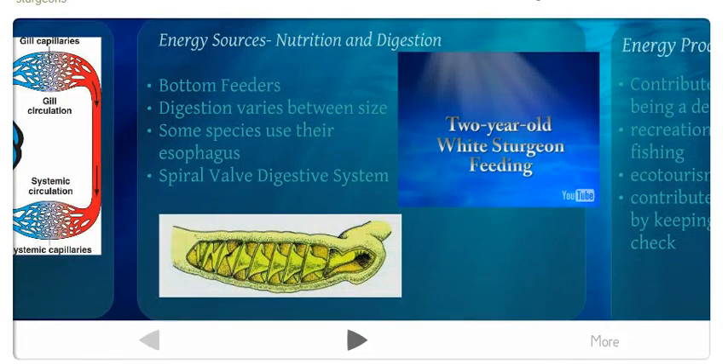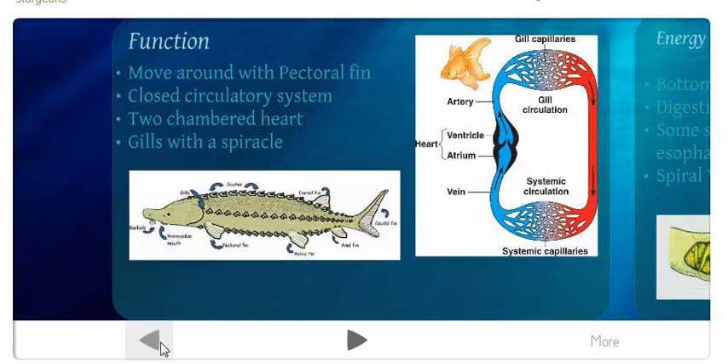They also have gills. Water passes over the gills, and oxygen particles are pulled from the water and used by the fish.